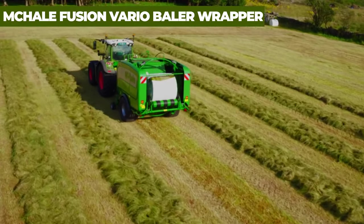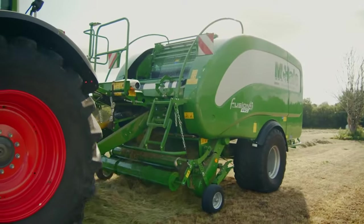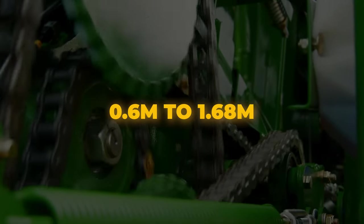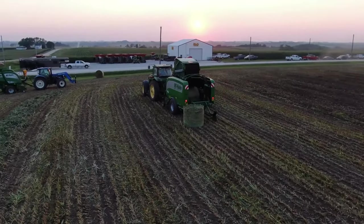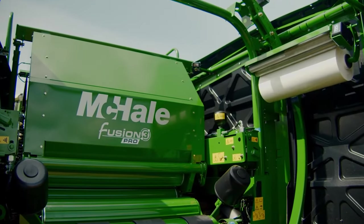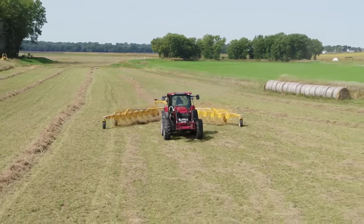Mikhail Fusion Vario Baler Wrapper: The Mikhail Fusion Vario is an advanced, fully automatic variable chamber integrated baler wrapper comprising a high-output baler and a vertical wrapping ring. It features two unique patents: a patented bale transfer system and a patented vertical wrapping ring. This innovative machine produces bales of hay and straw ranging from 0.6 to 1.68 meters, while for haylage or silage it creates bales from 1 to 1.45 meters. Operators can effortlessly switch between bale sizes throughout the day without returning to the yard, and being an integrated baler wrapper, it requires only one operator and tractor, reducing labor costs.